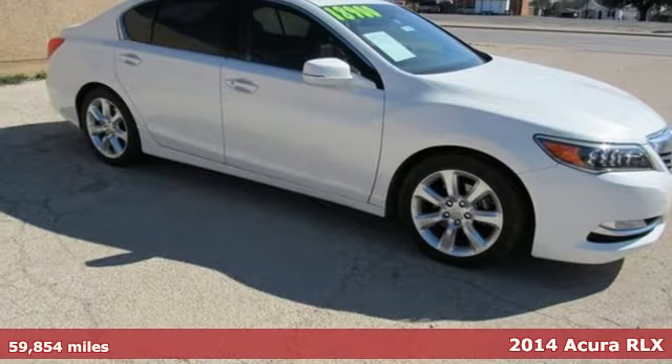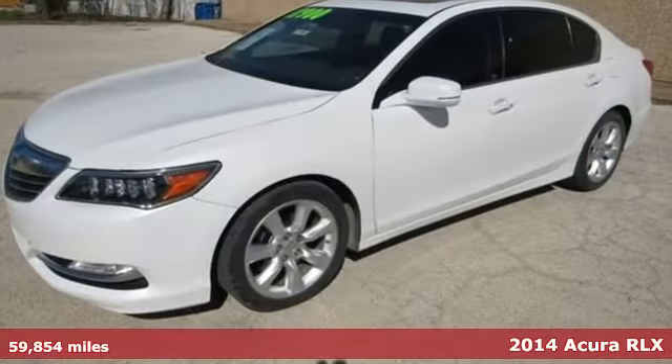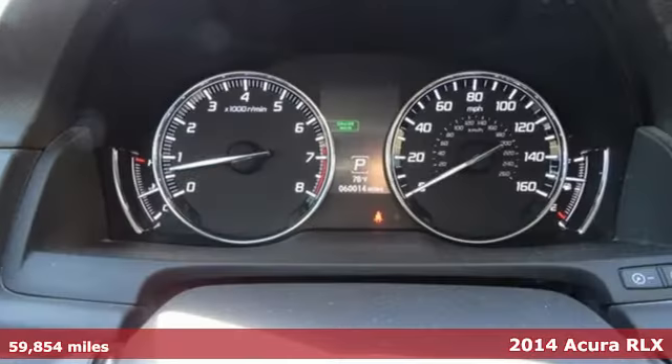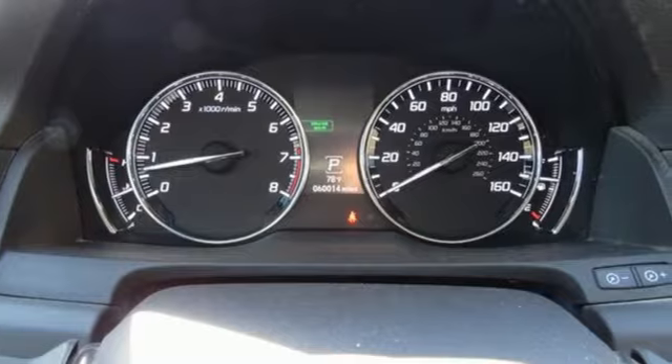It's a 2014 Acura RLX. From the way it defines precision-crafted performance to the pure tranquility of its resplendent cabin, the RLX is a true flagship sedan.